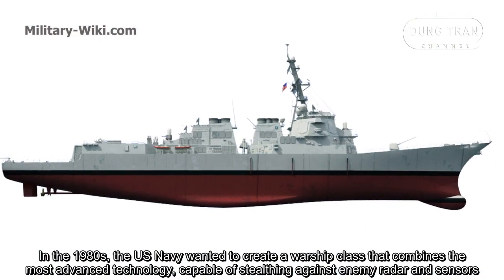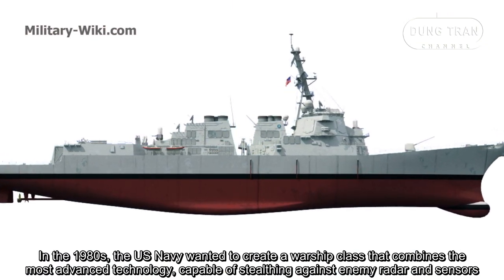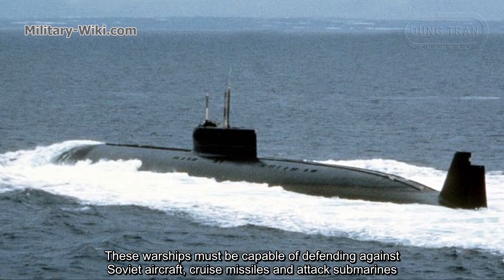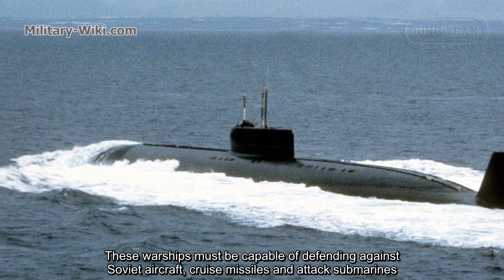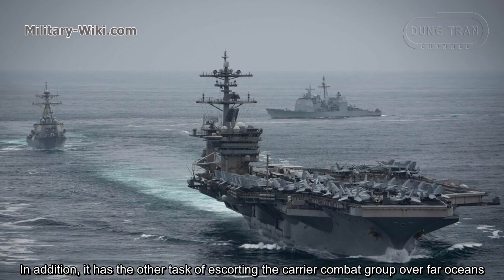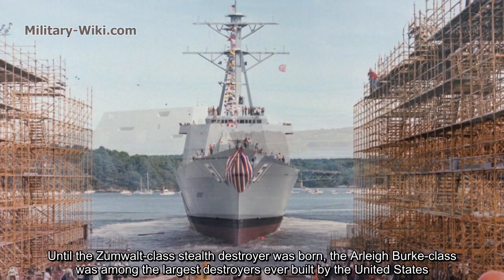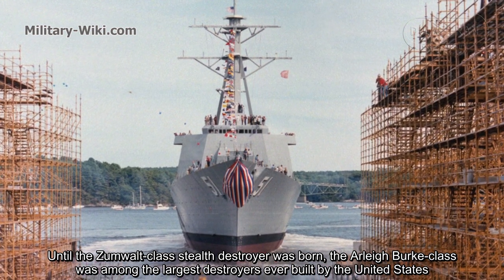In the 1980s, the US Navy wanted to create a warship class combining the most advanced technology, capable of stealth against enemy radar and sensors. These warships had to be capable of defending against Soviet aircraft, cruisers, and attack submarines, and also escorting carrier combat groups over far oceans. Until the Zumwalt-class destroyer was born, the Aliburg class was among the largest destroyers ever built by the United States.